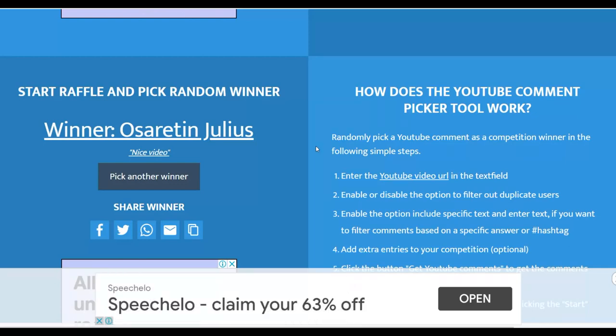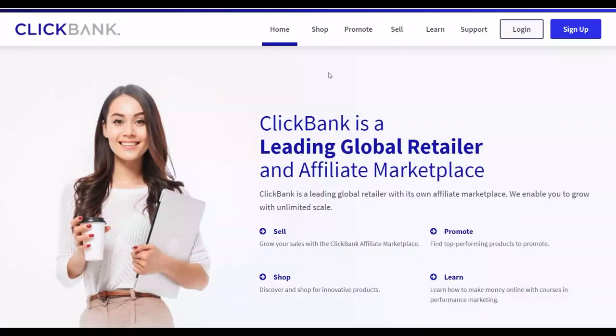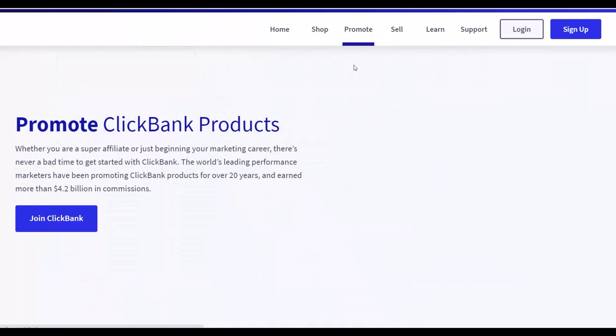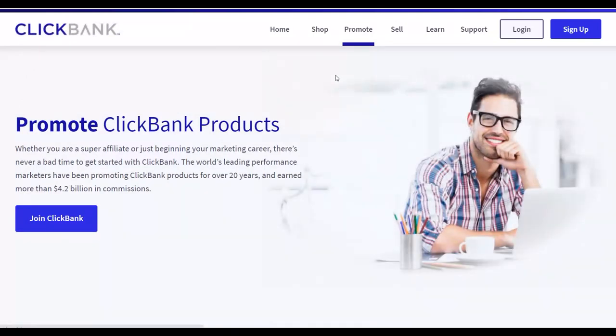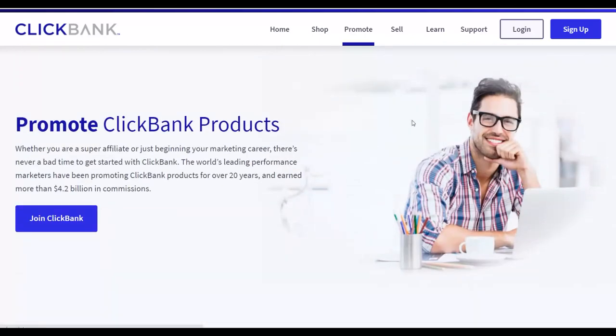If Clickbank is not available in your country, you can sign up for a website called Digital24 and promote different affiliate products there using this exact free traffic strategy I'm going to show you — you can still make a lot of money. Be sure to pay close attention to the end and actually take action and implement this method. Let's get into the video.